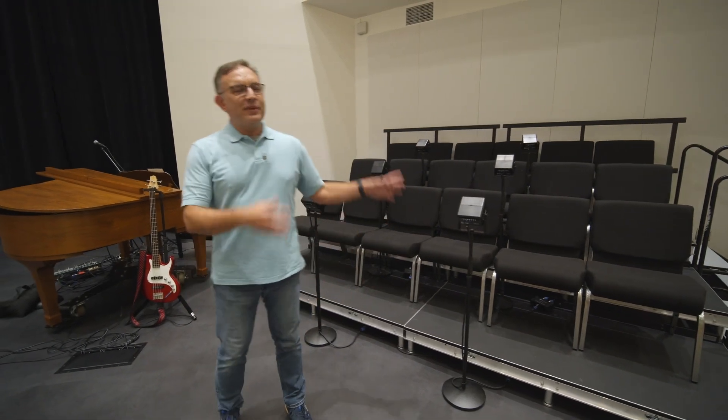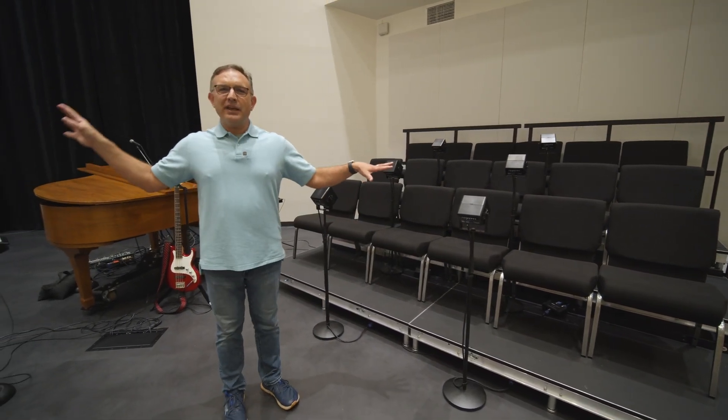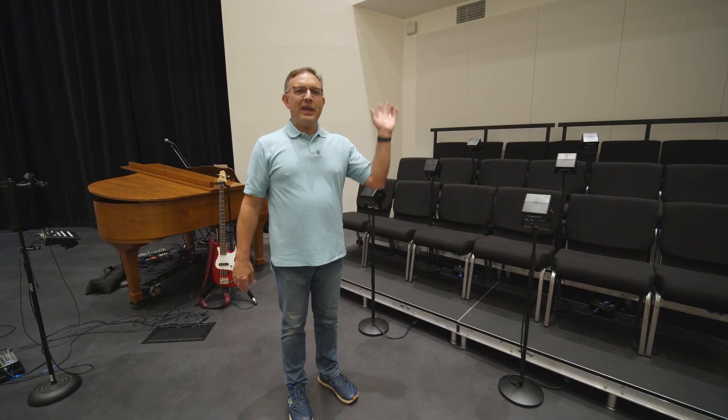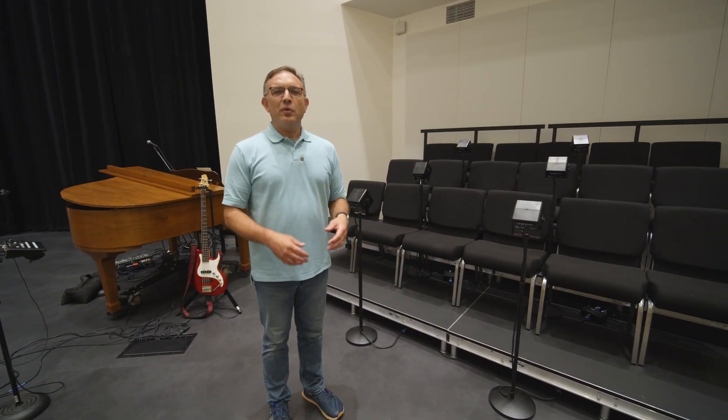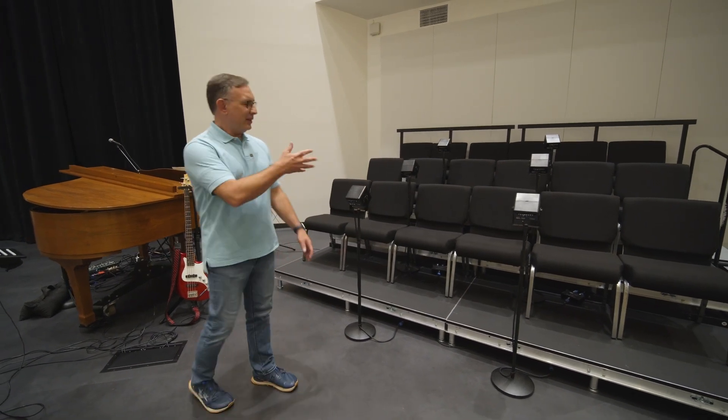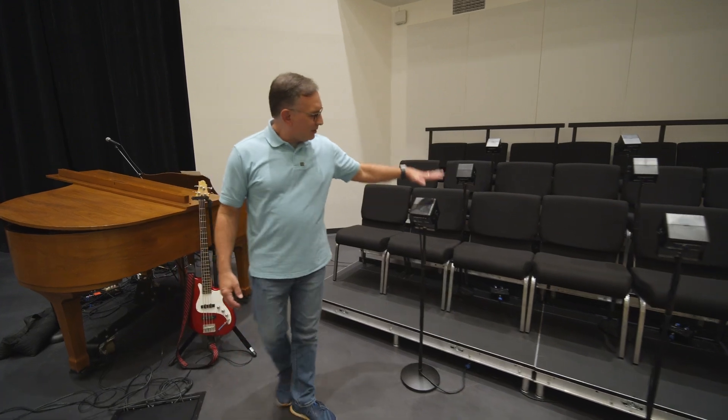In the center of the stage we've got 60 chairs that we use every week for our choir and our orchestra. They're exactly the same chairs that we have down in the underground, so we have enough chairs to seat over a hundred people for a special event that look just like this.